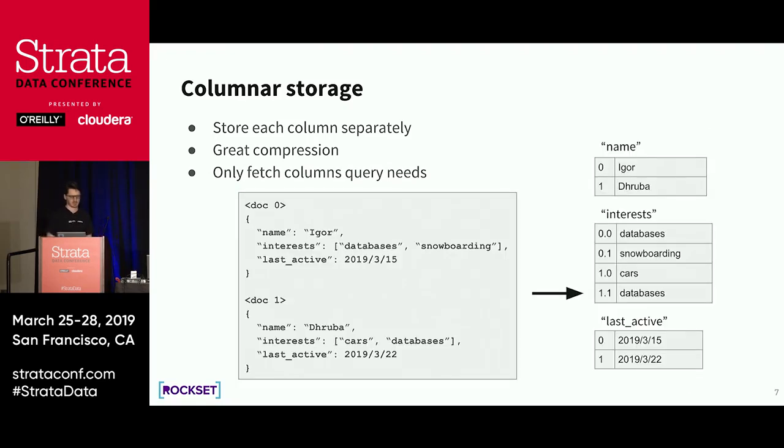Let's go over one example. We have two documents: document zero and document one, with three columns — name, interests, and last active. On the right-hand side you see the columnar encoding. For column name, we store the document ID then the column value. For interests, we also include the index where the value appeared, because interests is an array.